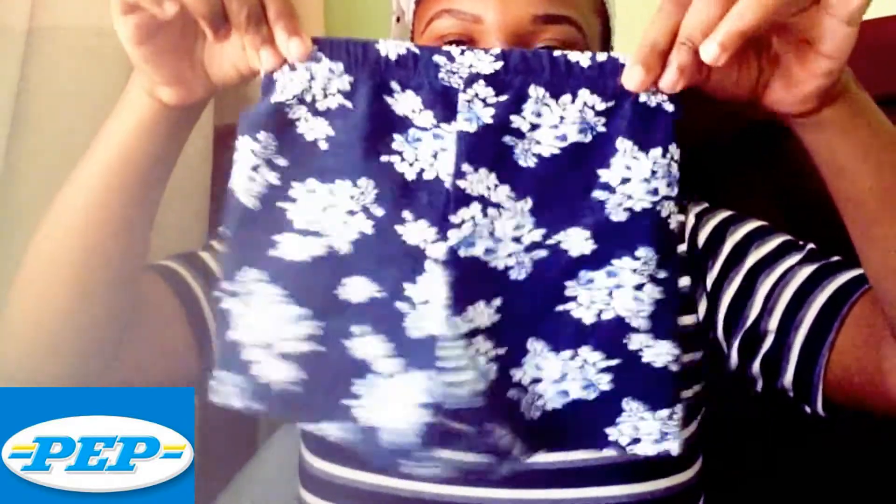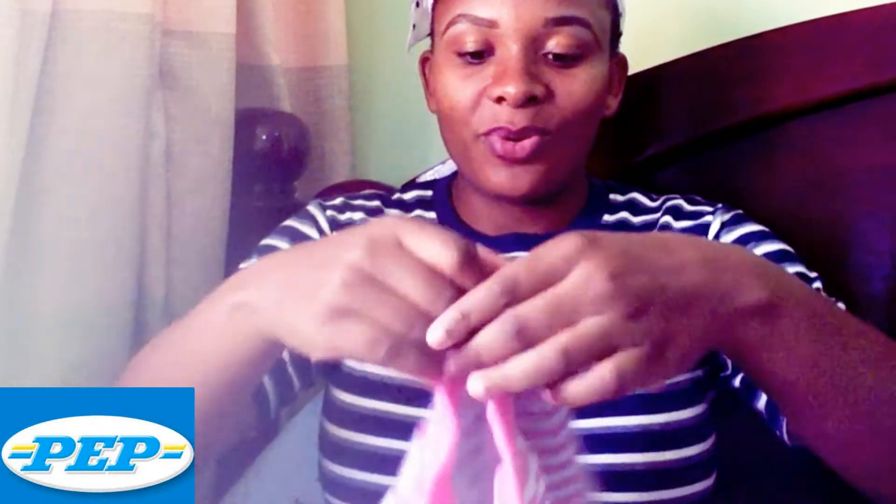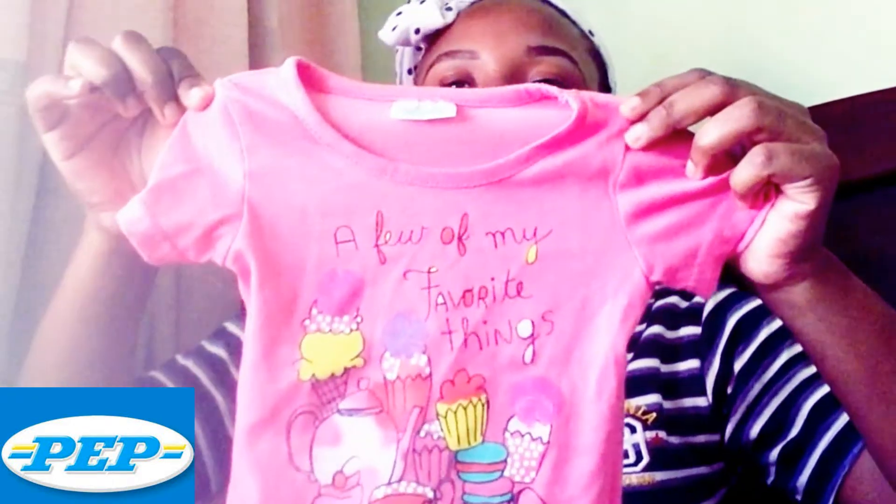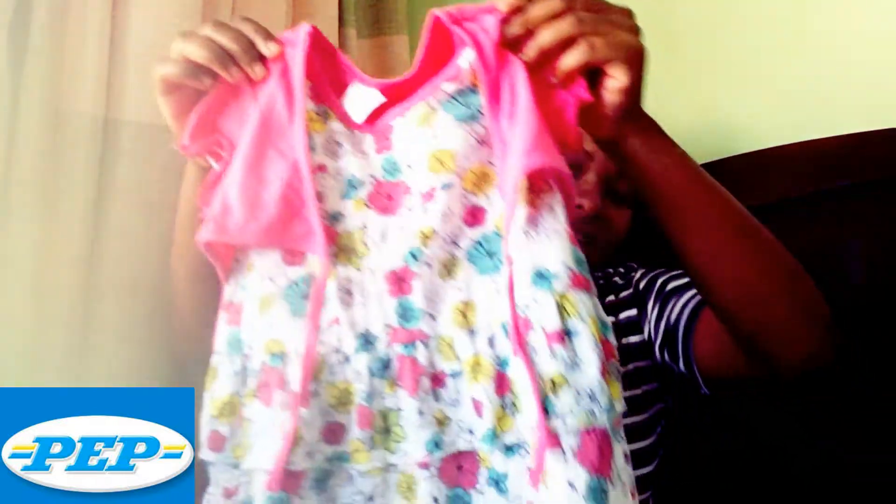The other cute things I got were these shorts — look at that — and these ones too. I also got some nice t-shirts to go with the trousers, and this cute little top that could also work as a small sweater. Then I got this dress. It doesn't look that special but I just got it — she doesn't really wear dresses that much but I just added it.